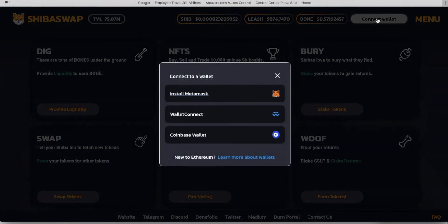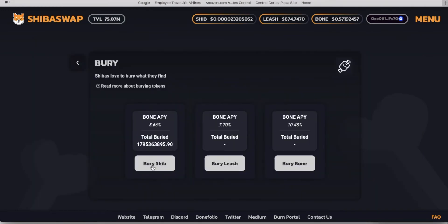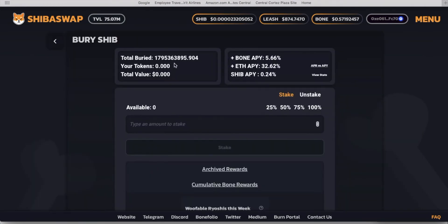Here we are in ShibaSwap. Go ahead and connect your wallet. In our case, we have a Coinbase. You can see all the ShibaSwap options: Dig, NFTs, Burry, Swap, DoggyDow, and Woof. This is where you claim your returns. However, we're going to focus on Burry where we stake. Click on that. All the way to the left side, Burry SHIB. Right here is that number — Total Burried: 1,795,363,895.904. On DeBank it ends at .90 because this is below 5 and it didn't round up, so they basically just drop it off. That is where that green number comes from on DeBank — it represents the XSHIB, or total amount that you have buried.